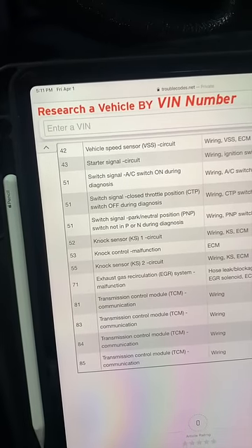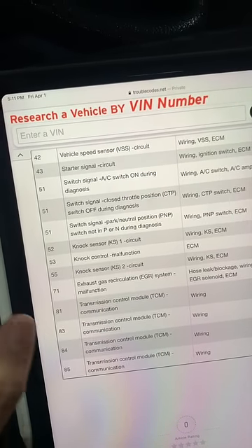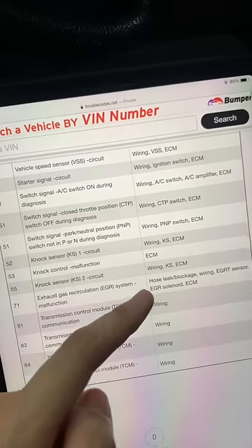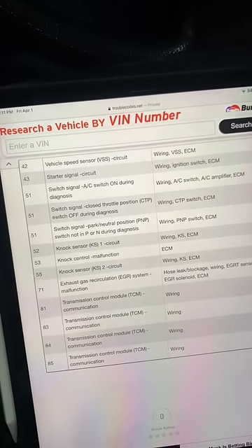Code 71 relates to the EGR system, which is kind of annoying because it could be a couple of different things. My best guess is it's probably a hose leak, but I'm glad I was at least able to narrow it down.